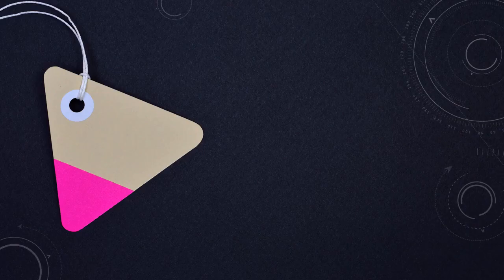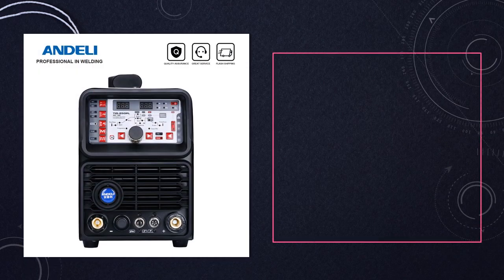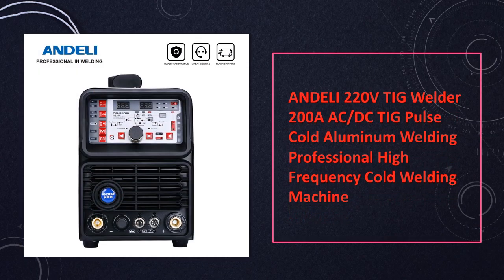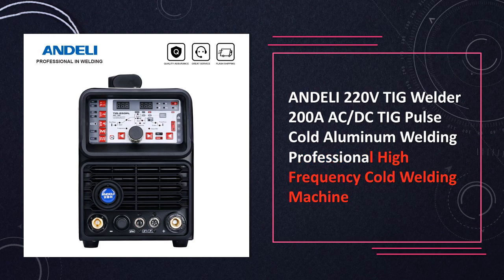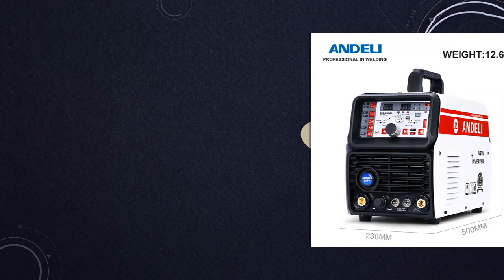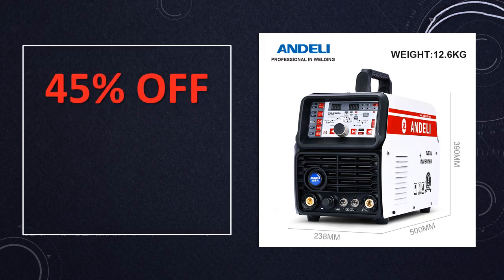At number 1: the Andeli 220V TIG Welder. Engineered for professional welding needs, this welder delivers a robust 200A with AC-DC capability and pulse-cold aluminum welding features. This high-frequency welder ensures precision and efficiency, making it an indispensable choice for a wide array of welding applications in various industries.